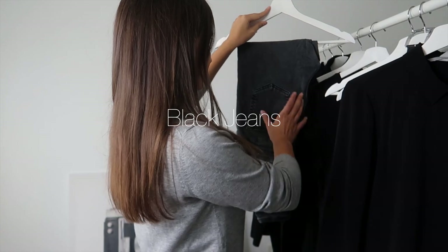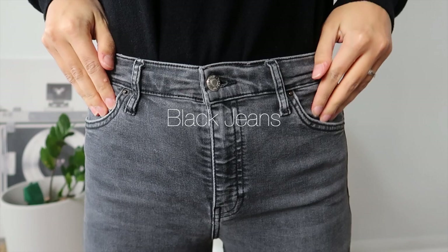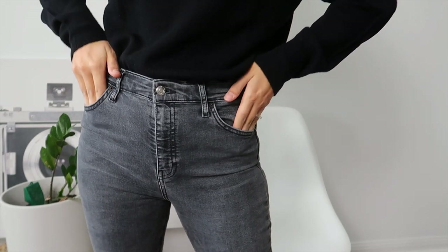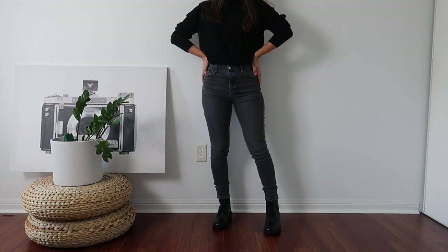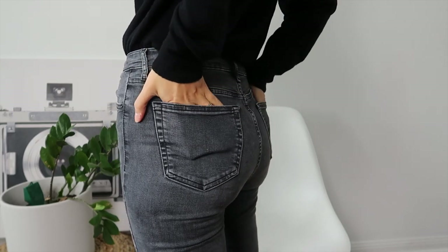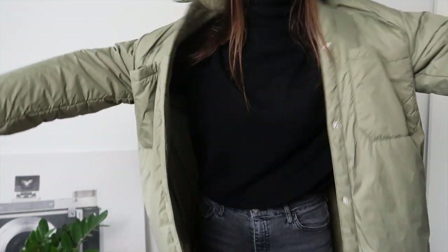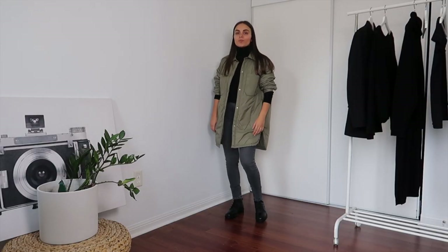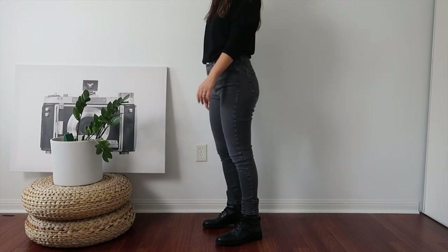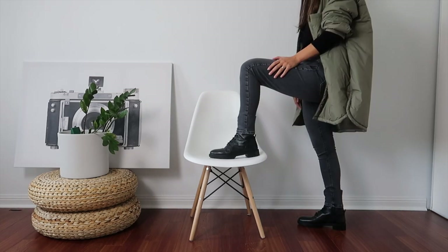Now moving on to the next item that probably most of you already own — it's a pair of black jeans. I think the most versatile style is a pair of skinny washed black jeans, but this comes down to personal preferences and what looks better on your body shape. If you find a perfect fit, this staple will work for years and will always be the item that saves you when you have nothing to wear. Black jeans are just an all-year staple and again very easy to dress up or down.